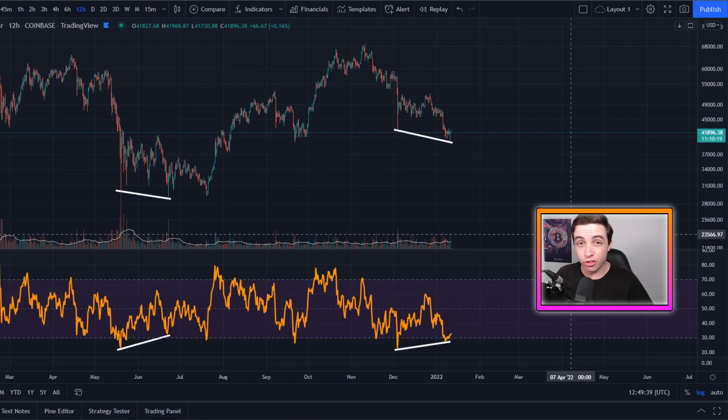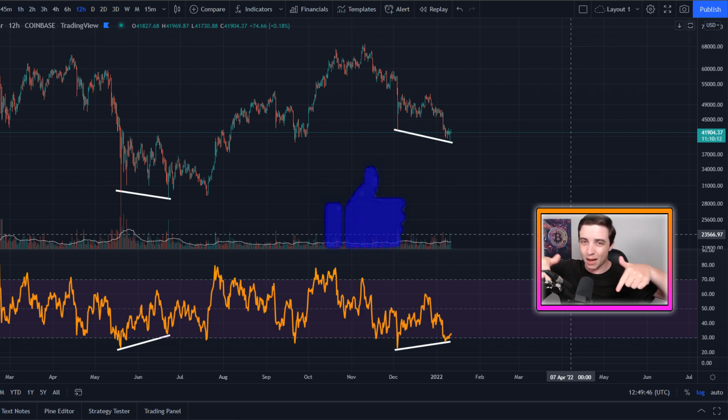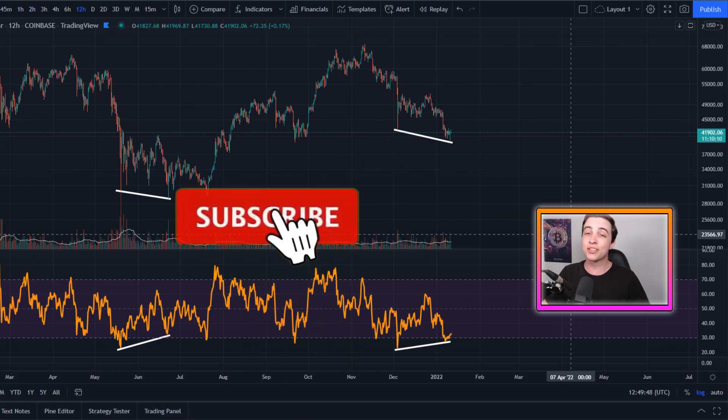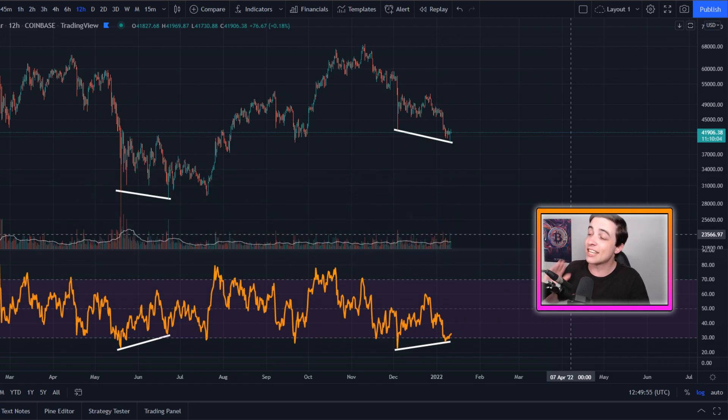Make sure you're watching all the way to the end of this video so that you do not miss out on any of this important information. If you're new to the channel, be sure to subscribe with notifications turned on for more updates like this every single day. With that out of the way, let's get straight to what this video is about.